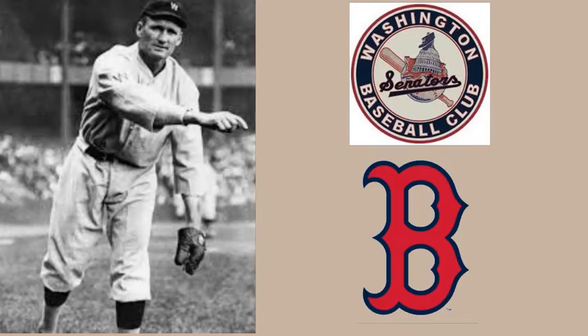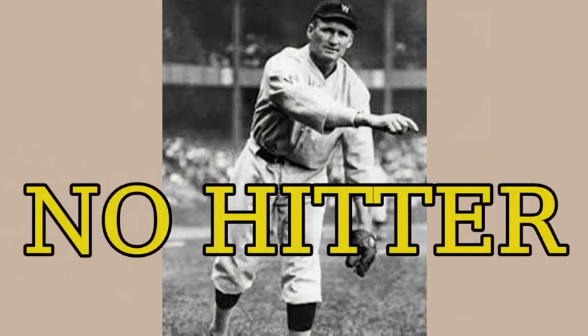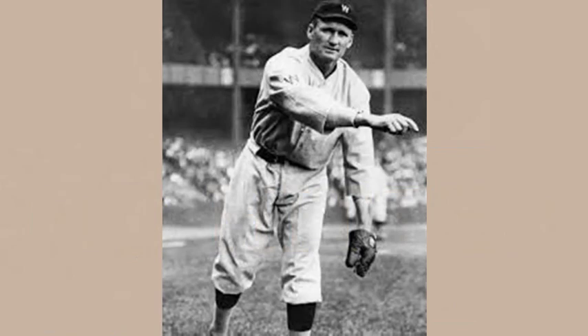On July 1st, against the Boston Red Sox, he was one out away from a perfect game when rookie second baseman Bucky Harris committed an error to put a runner on. Johnson settled for his first and only career nine-inning no-hitter. It was also Walter's last victory of the season.